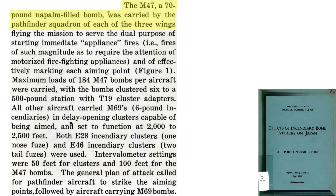During the March 9, 1945 Tokyo firebomb raid, M-47s were carried by the wings' pathfinders. The pathfinders both started appliance fires and marked the aiming point for following bombers. Each pathfinder carried a maximum of 184 M-47s at 6 per bomb station, adopting the M-19 cluster adapter — suggesting Bomber Command found a safe way to exceed the recommended 144 M-47 carry limit. All other follow-on aircraft carried M-69 napalm bomblets set for canister release at either 2,000 or 2,500 feet. Intervalometer settings were 50 feet for cluster canisters and 100 feet for the M-47 bombs.